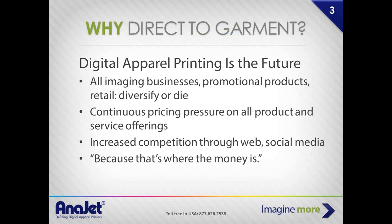Why direct-to-garment or DTG? Any imaging businesses — promotional products, screen printers, rhinestone, embroidery — they cannot continue to stay in business as a one-trick pony. If they don't diversify, their business is going to dry up. There's always pricing pressures; in screen printing especially, it becomes commodity-type pricing. DTG is where the money is. The margins in this business are extremely large, the ROI on your equipment investment comes very quickly, and the ongoing cash flow and revenue generation is one of the best business models you'll find in the marketplace.